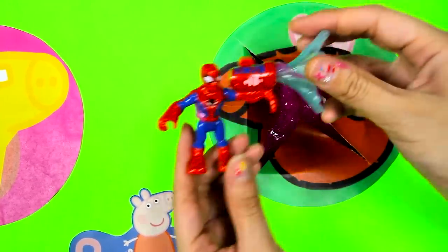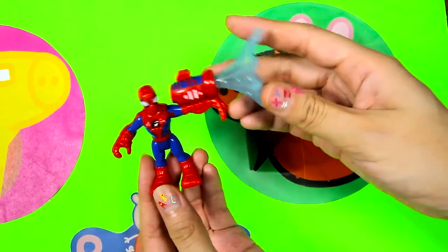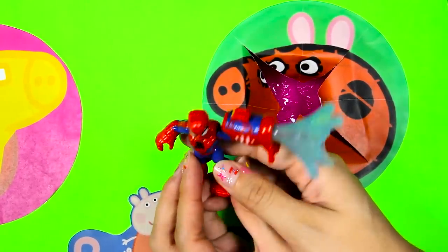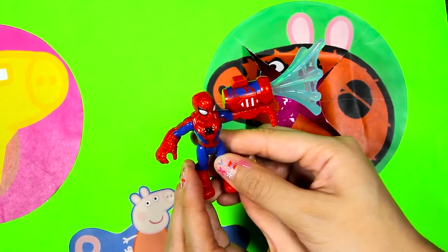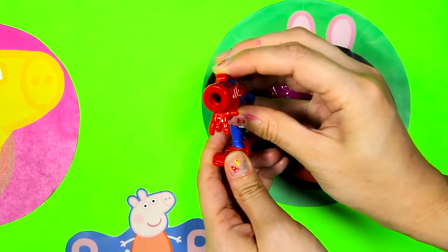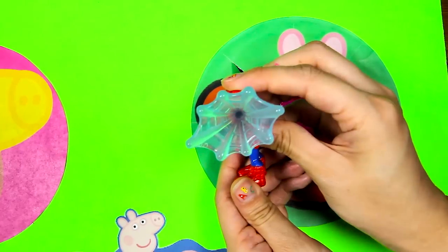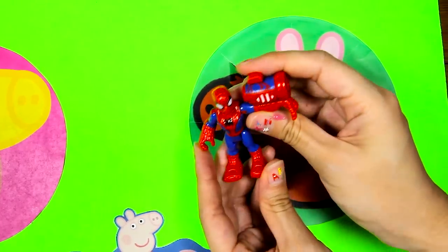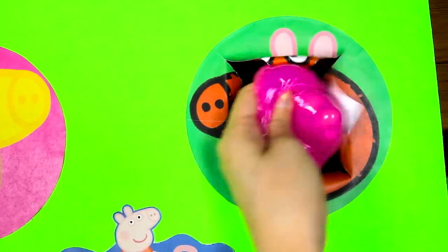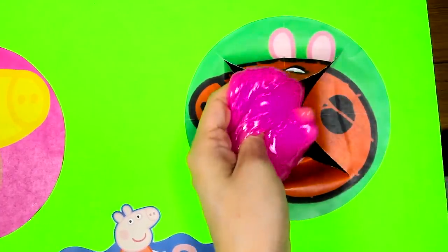Awesome, it's a Spider-Man toy! I think this is the real Spider-Man, not Spider-Man Peppa! And he is holding his spider web gun! Let's see how Spider-Man shoots his spider webs! The spider web goes so fast! Is there anything inside Spider-Man Peppa? No, that's all! So let's spin the wheel again!